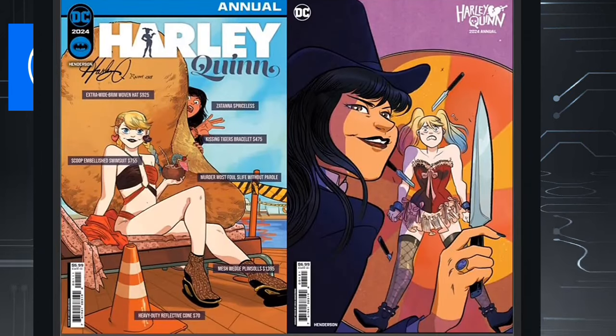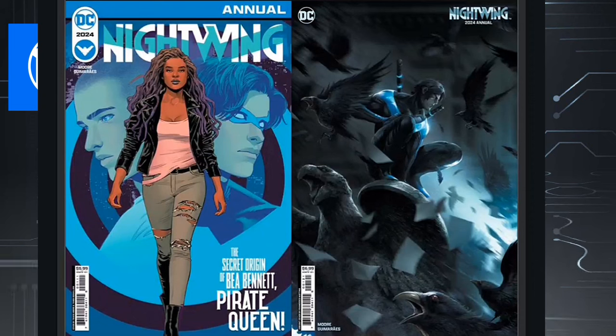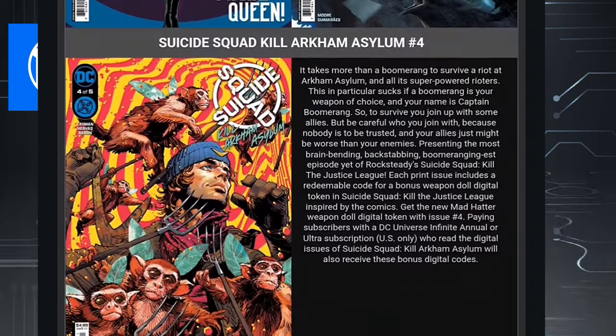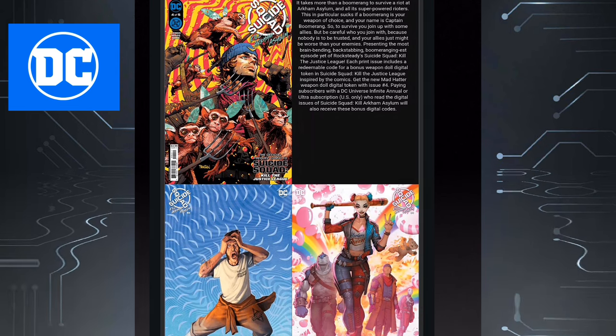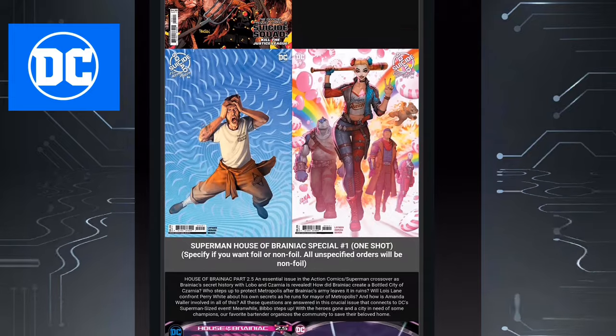Now we have the Harley Quinn 2024 Annual, also a one-shot. When it comes to annuals, they're hit and miss. I don't read Harley either so I'll pass. Then Nightwing 2024 Annual — I will read this one as I've read every single issue of Tom Taylor's Nightwing and we'll see what this annual has to offer. Then we have Suicide Squad Kill Arkham Asylum Issue 4, obviously attached to the video game.